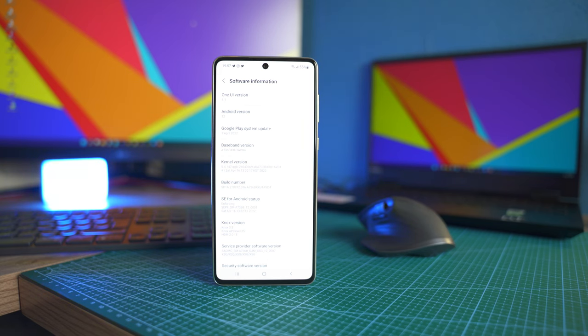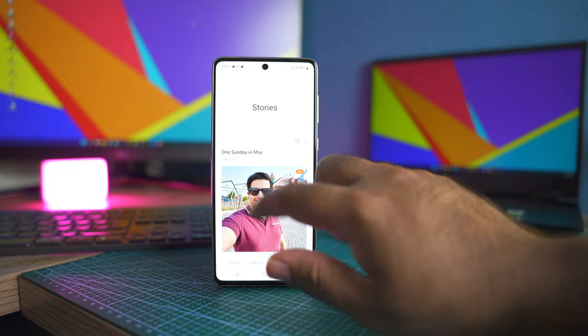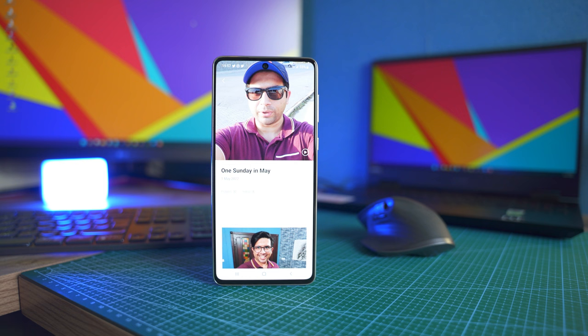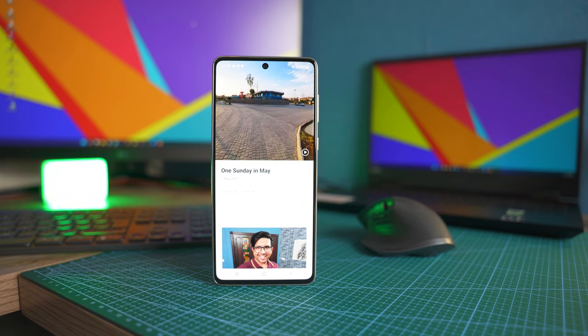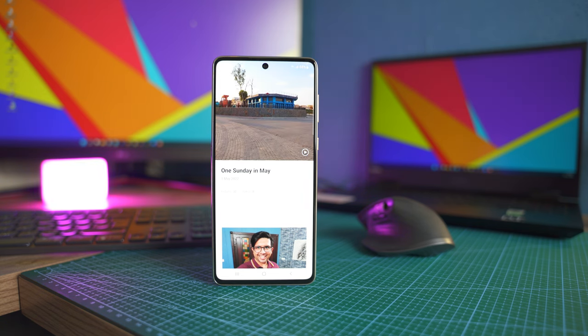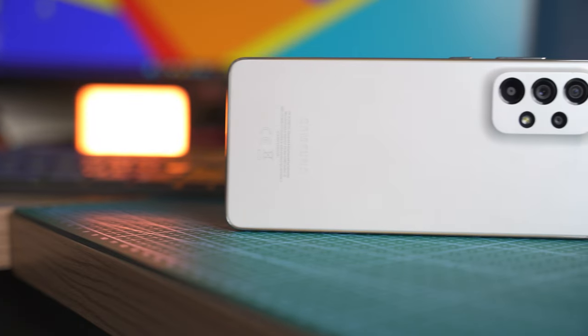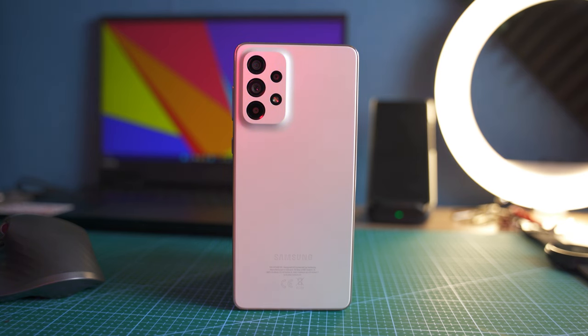The A73 ships with One UI 4.1 out of the box and I think its software is going to be the reason for its elongated longevity. The A73 is eligible for 4 years of Android updates — meaning you will be able to upgrade to Android 16 — and 5 years of security updates. I think this has to be the biggest selling point of the A73 and the entire new Galaxy A lineup. You can definitely keep your phone for 5 years, and with some extra care you can extend it up to 6 years, although I personally recommend keeping one device for a maximum of 3 years.